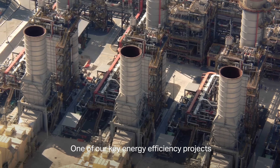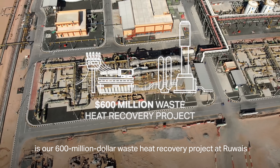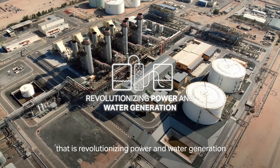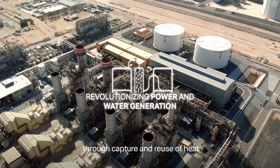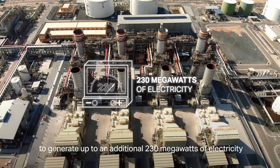One of our key energy efficiency projects is our $600 million waste heat recovery project, Atruwaste, that is revolutionizing power and water generation through the capture and reuse of heat to generate up to an additional 230 megawatts of electricity.